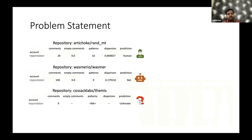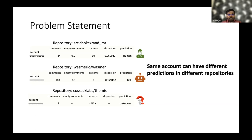This brings us to the problem statement. If we consider three different repositories where the same account is present, the account may be predicted as human in one repository, as bot in another repository, and as unknown in yet another. So which type do we classify this account as? The problem is that the same account can have different predictions in different repositories, because Bodega acts at the repository level rather than across multiple repositories.